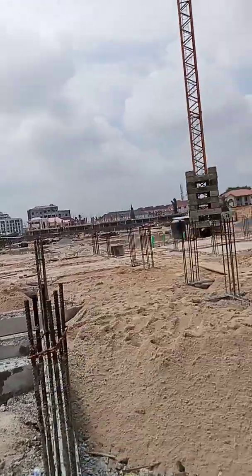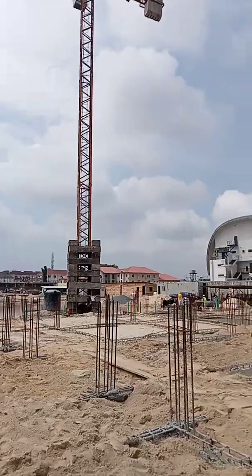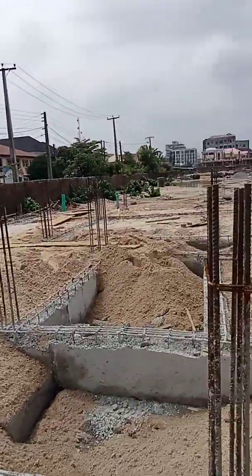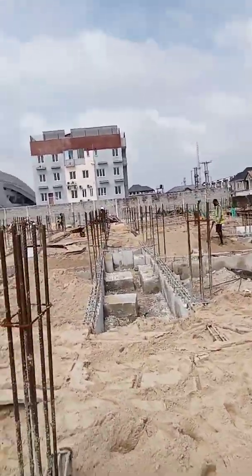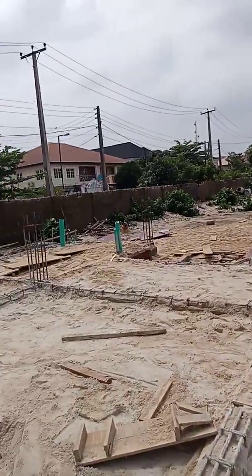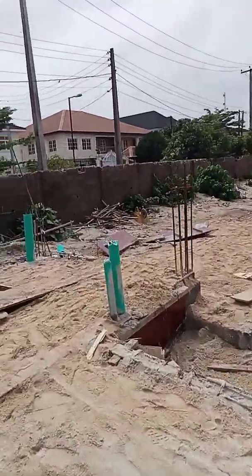I just want to update you guys on what is going on here at Chris Land. I'm sure most of you must have seen this place before — I've done many videos on this site. I just hope they come up with the compartmenting and the blinding as quickly as possible so we can move to the ground floor. After the casting of the ground floor, we can move to the setting out of the column points.